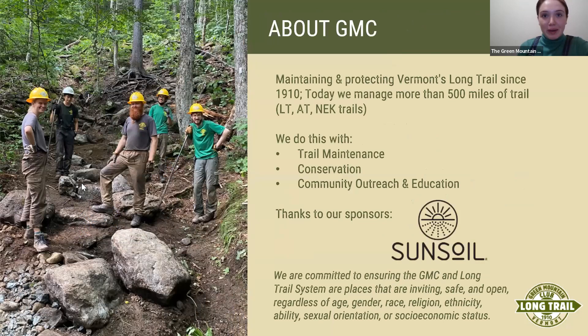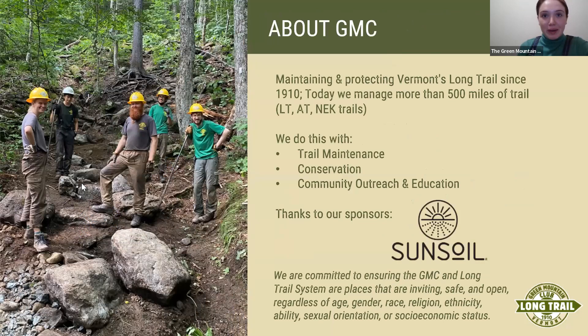While many of you are probably somewhat familiar with the Green Mountain Club, I'd love to provide some context for those of you who are just learning about us. The Green Mountain Club cares for the Long Trail and all of the side trails that connect to it in Vermont, as well as the stretch of the Appalachian Trail in Vermont. Altogether, we take care of about 500 miles of trail — so if you've ever been up Camel's Hump or Vermont's Mansfield, you've been on trails cared for by the Green Mountain Club.